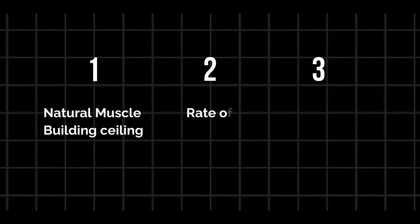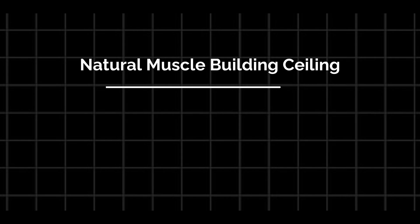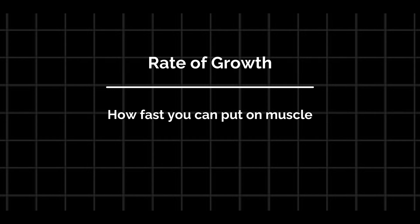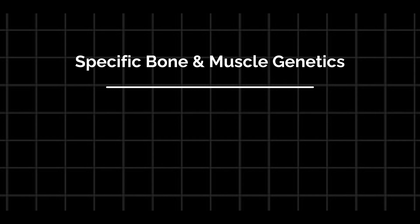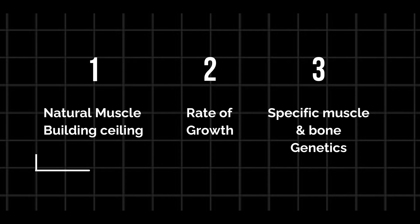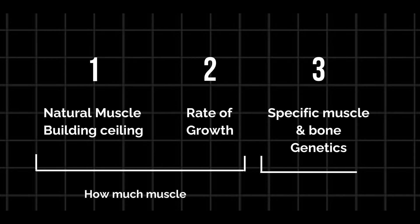There are three broad categories which make up bodybuilding genetics. One: your natural muscle building ceiling. Two: your rate of growth. And three: your specific muscle and bone genetics. Your natural muscle building ceiling represents the maximum amount of muscle you can put on given unlimited time and perfect conditions. Your rate of growth is how fast you can put on a certain amount of muscle. Specific muscle and bone genetics covers things like your muscle insertions and bone structure. The first two categories represent how much muscle you can put on, and the third represents how that muscle will look once you have it.